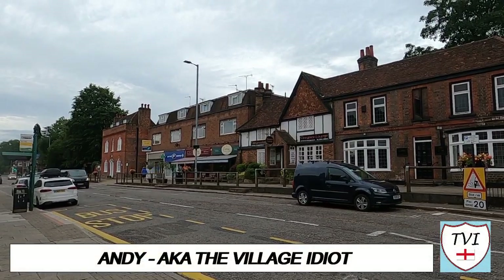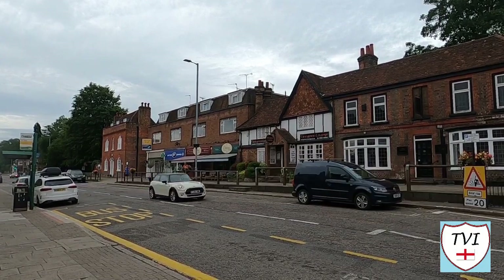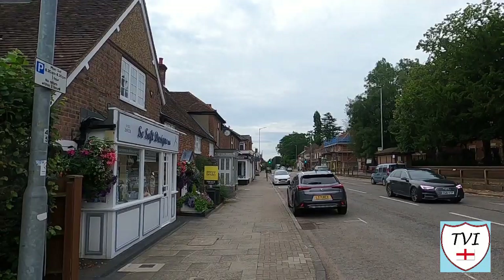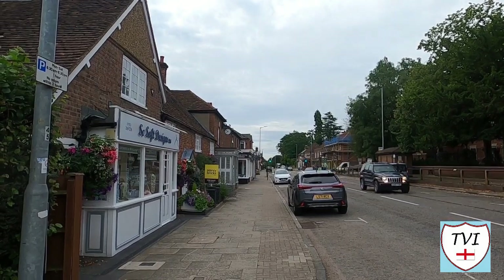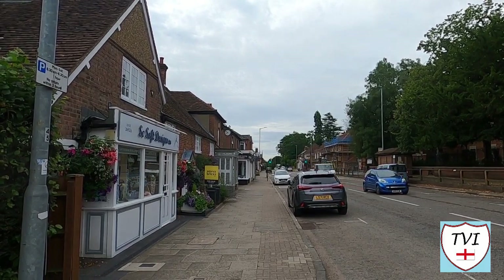Hello everyone and welcome to another Tales from the Village Green episode. This is the lovely little suburban village of Kings Langley, which is on the outskirts of Hemel Hempstead in Hertfordshire. It's going to be a brilliant parish to cover at some point in the future, but here we were just passing through.